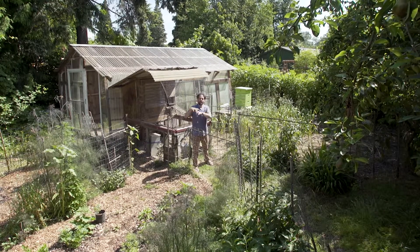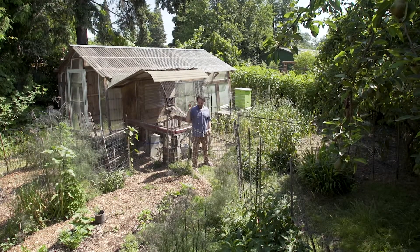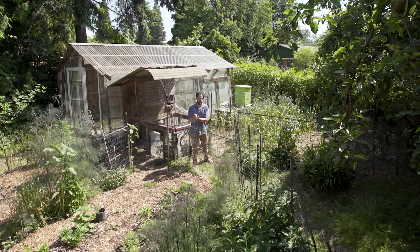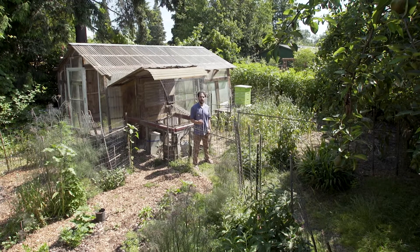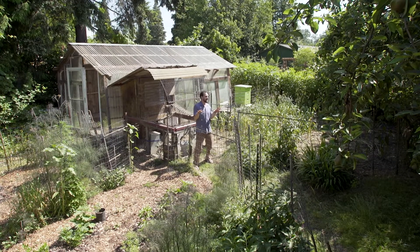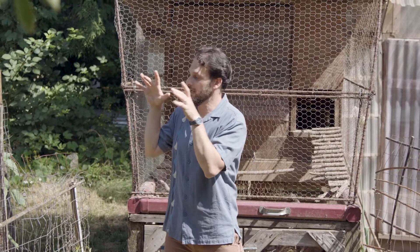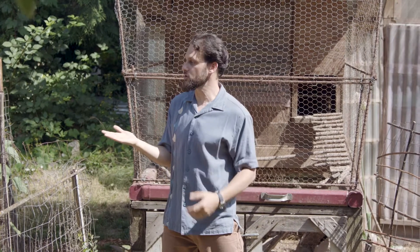I got my plants ahead of the bindweed and then mulched heavily. I'm still weeding the bindweed out of here, but the chickens really helped to knock it back in the springtime, and now they're keeping it down in this paddock as well. Throughout the seasons I'm using the chickens very strategically to hit a certain plant in order to prepare the garden for my next crop.